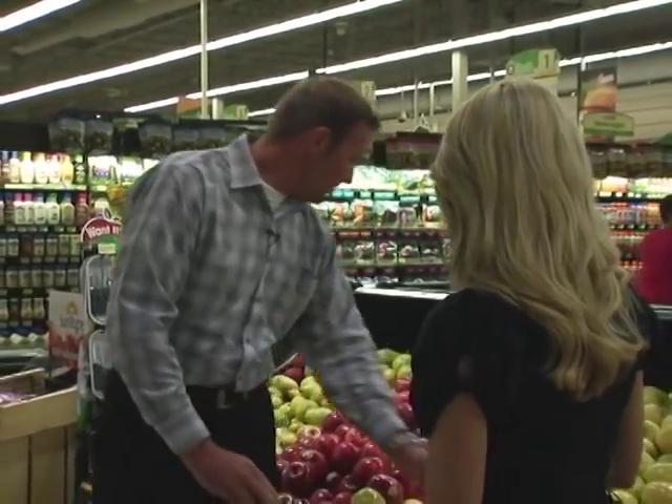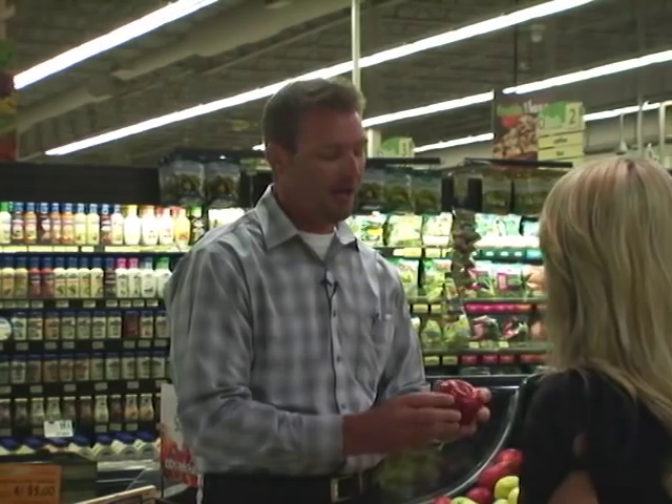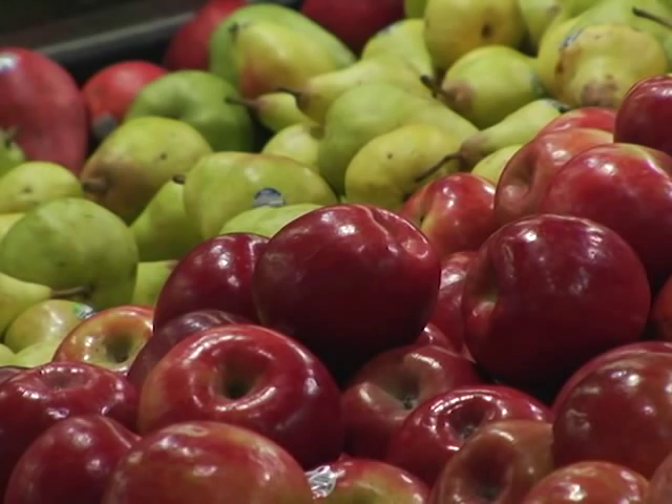The last apple we have here is the Fuji apple, and this is one of the favorites right now — it's very popular. It's a very sweet apple; kids love it. It's probably the best apple to buy for your kids because it is sweet, and once again it's got great nutritional benefits.